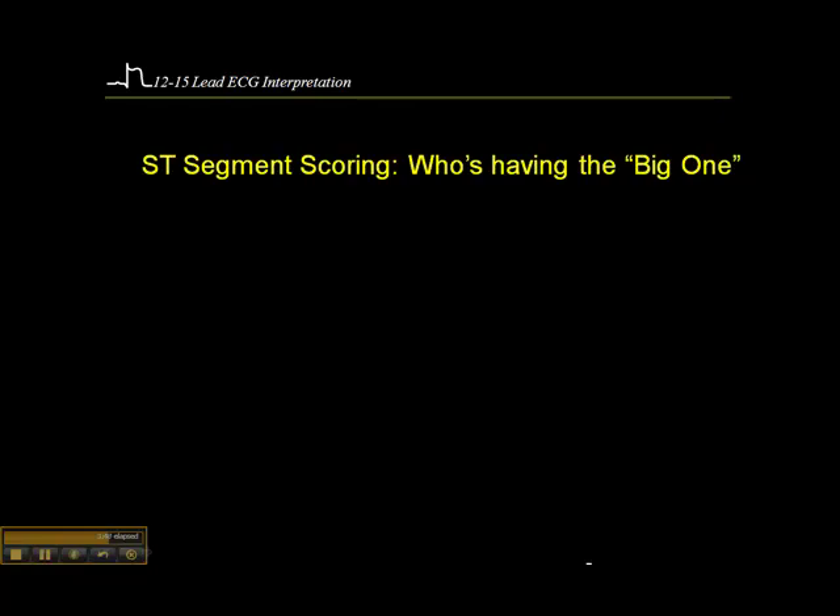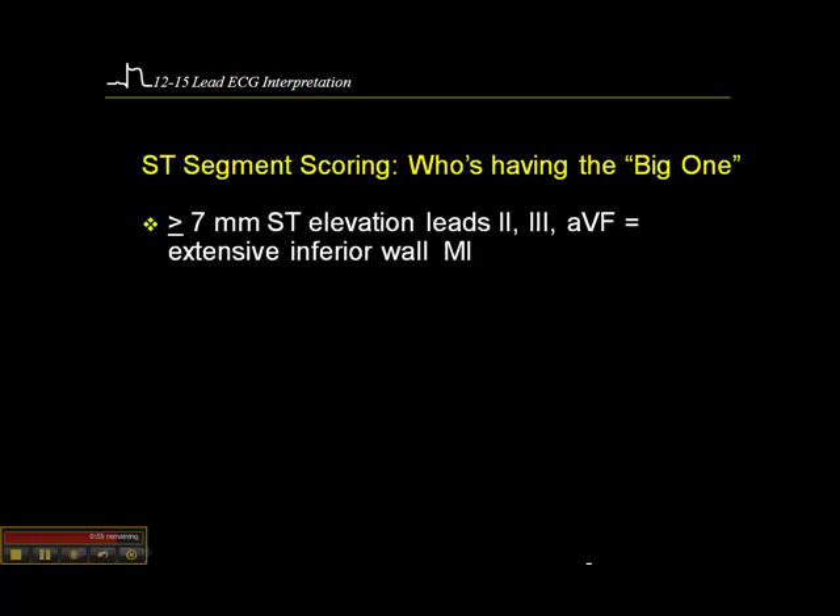In terms of ST segment scoring, this is not required knowledge but is interesting for determining who is having a massive or extensive MI — terms that are often used without science behind them. If there is 7 millimeters or more of combined ST elevation in leads 2, 3, and aVF, then you're dealing with an extensive inferior wall MI.